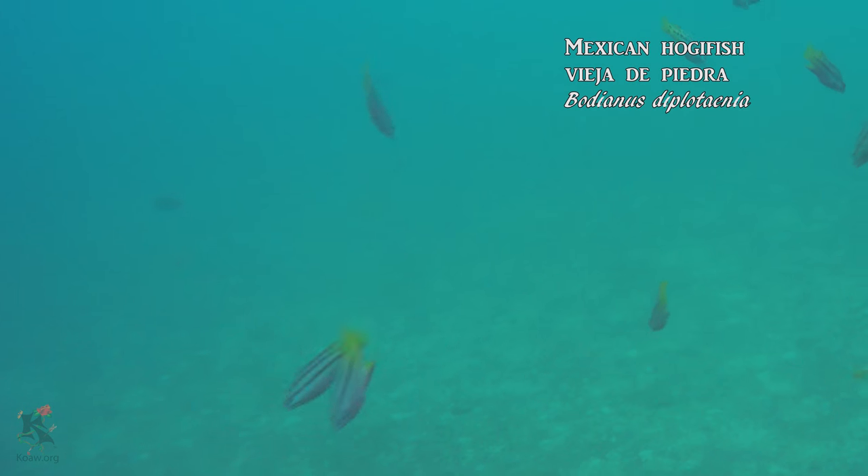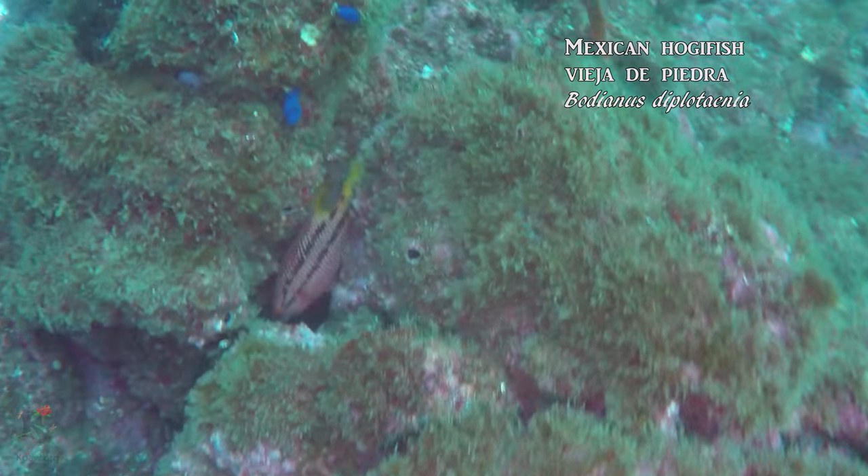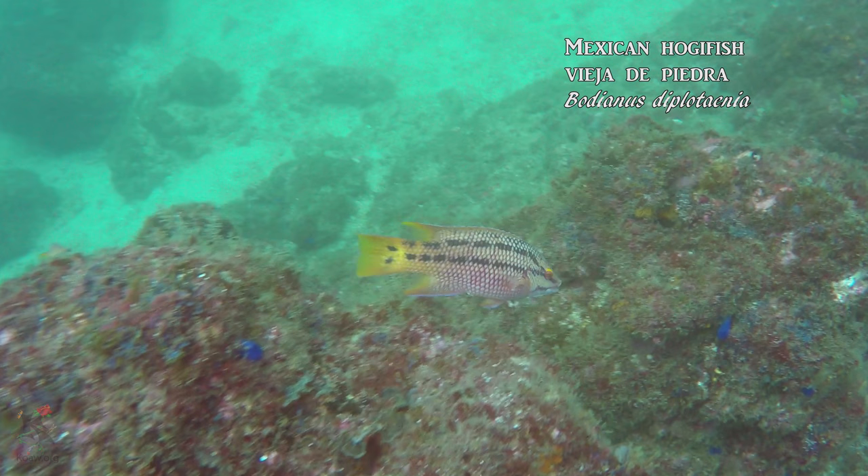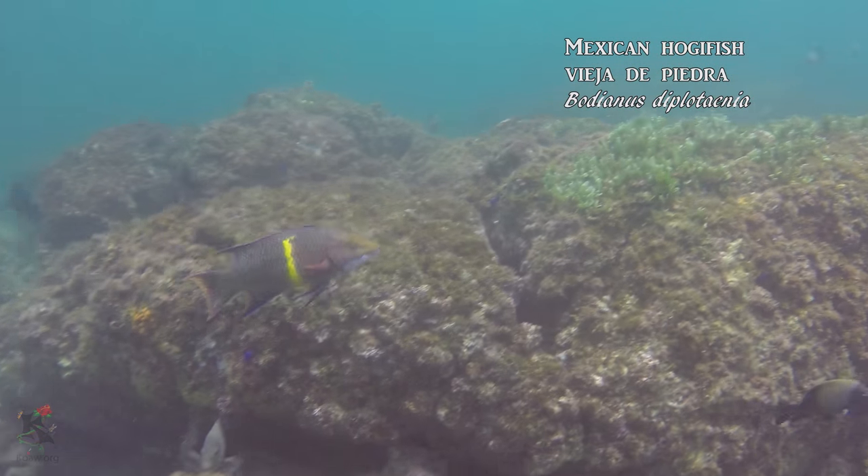The Mexican hogfish, or vieja de piedra, exhibits sexual dimorphism, meaning that the males and females have very different coloration and patterning. This is the female, with the linear black bars, yellow fins, and two black dots on the caudal peduncle, or base of the tail. The male is mostly green with a vertical yellow stripe.